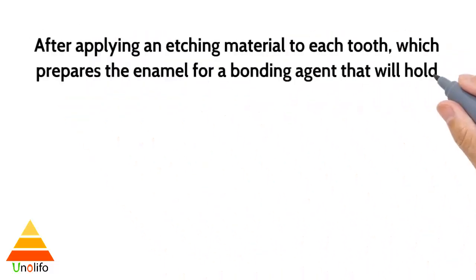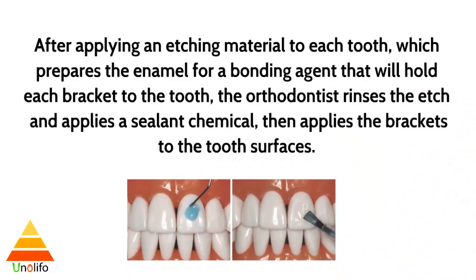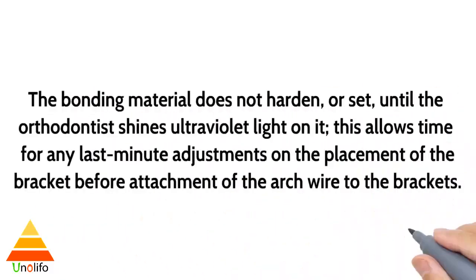After applying an etching material to each tooth, which prepares the enamel for a bonding agent that will hold each bracket to the tooth, the orthodontist rinses the etch and applies a sealant chemical, then applies the brackets to the tooth's surfaces. The bonding material does not harden or set until the orthodontist shines ultraviolet light on it, allowing time for any last-minute adjustment on the placement of the bracket before attachment of the arc wire.